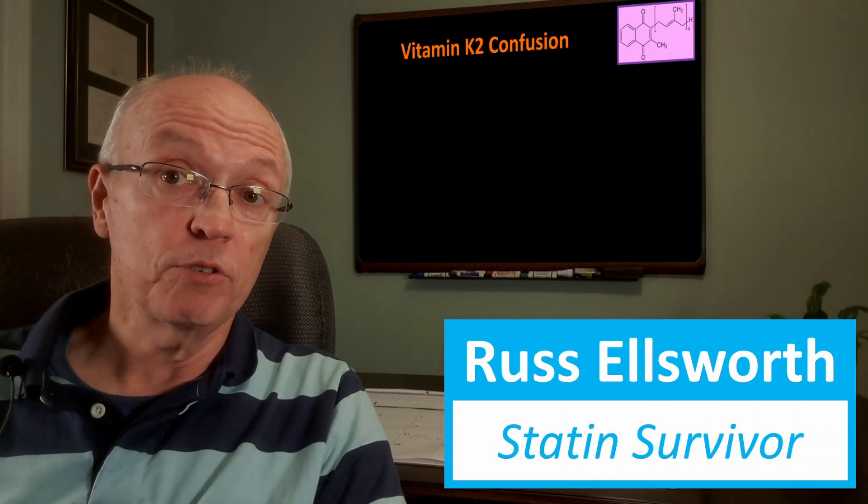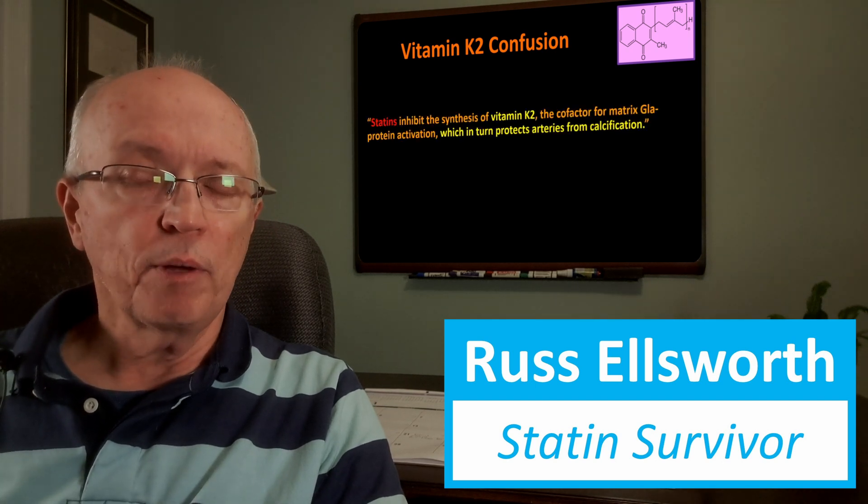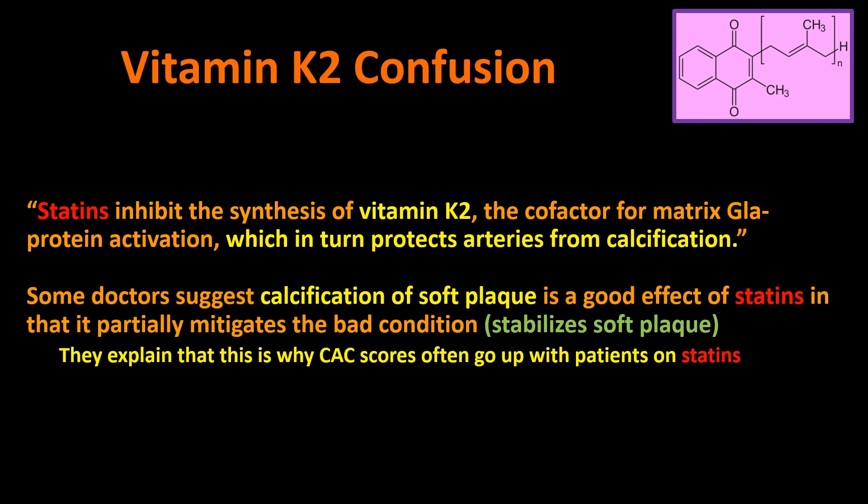Now let's look at the most confusing topic: the vitamin K2 confusion. I found a statement that statins inhibit the synthesis of vitamin K2, which in turn protects arteries from calcification. There are some statin-hesitant doctors who prescribe low-dose statins not to reduce LDL, but to stabilize soft plaque — and they consider that a beneficial effect. They don't expect much impact on cholesterol at all; their view is that it partially mitigates the dangerous condition of soft plaque.